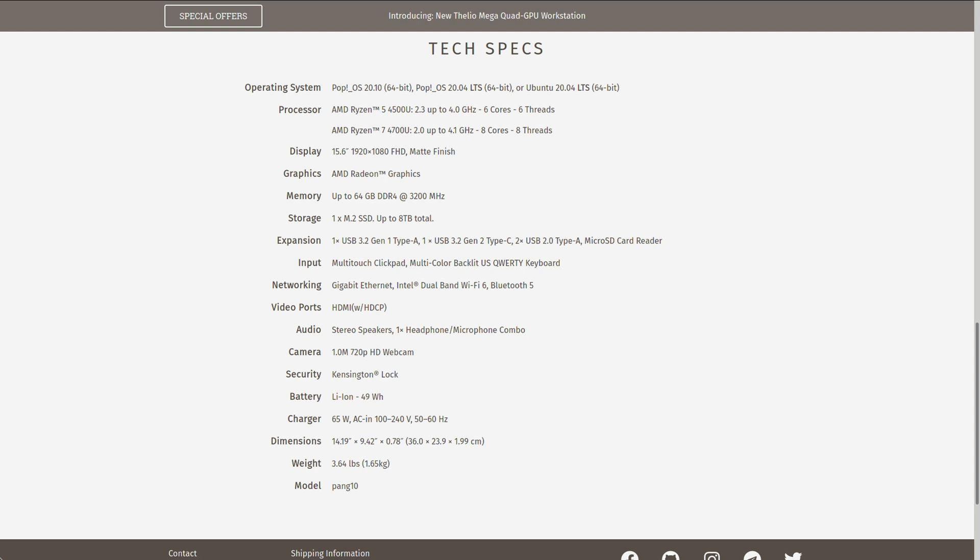Of course, you don't really see too many other details. We're not sure how much storage it'll come with by default, but I'd expect around 256 gigabytes. It's going to come equipped with Wi-Fi 6, Bluetooth 5, and a multicolored QWERTY keyboard. The camera will be a very basic one megapixel 720p webcam — pretty much the standard. Battery is going to be 49 watt-hours, so it probably won't match their Lemur Pro in battery life. It weighs 3.64 pounds. In terms of design, it looks similar at first glance to their Gazelle, though we can't really see the keyboard itself yet.